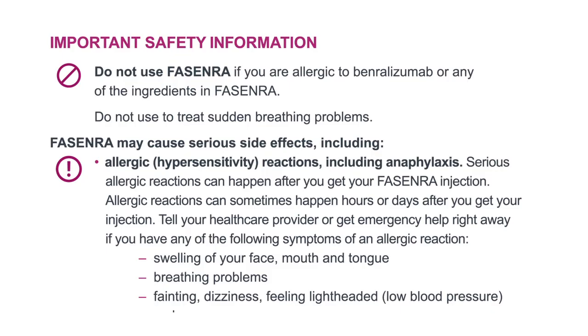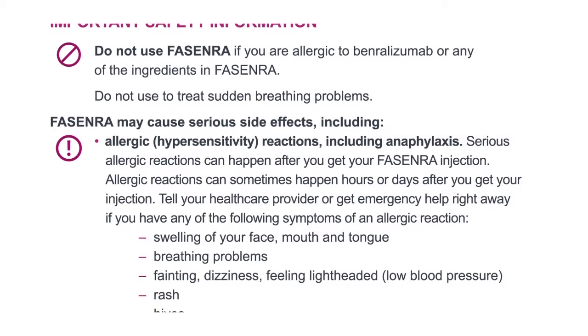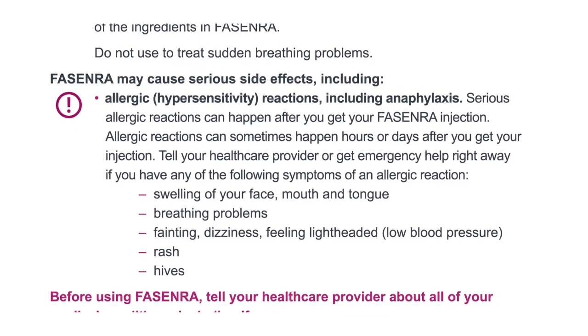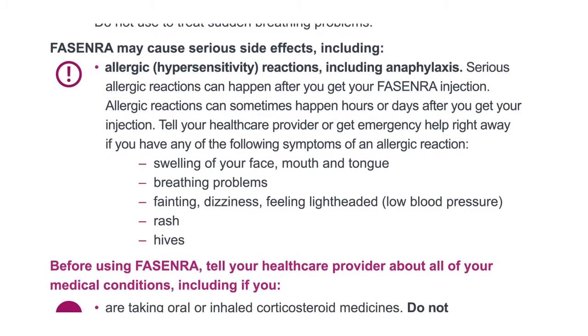Important safety information. Do not use Fasenra if you are allergic to benralizumab or any of the ingredients in Fasenra. Do not use to treat sudden breathing problems. Fasenra may cause serious side effects, including allergic hypersensitivity reactions, including anaphylaxis. Serious allergic reactions can happen after you get your Fasenra injection. Allergic reactions can sometimes happen hours or days after you get your injection. Tell your healthcare provider or get emergency help right away if you have any of the following symptoms of an allergic reaction.